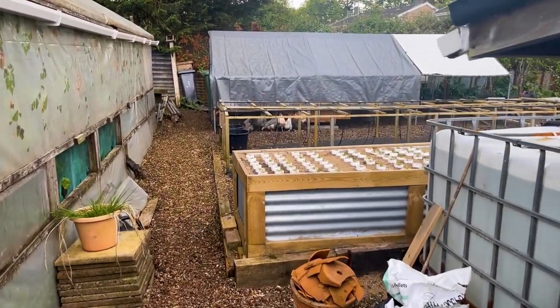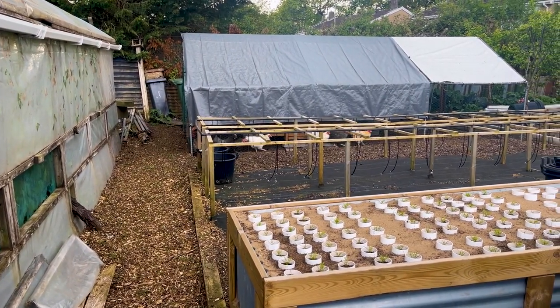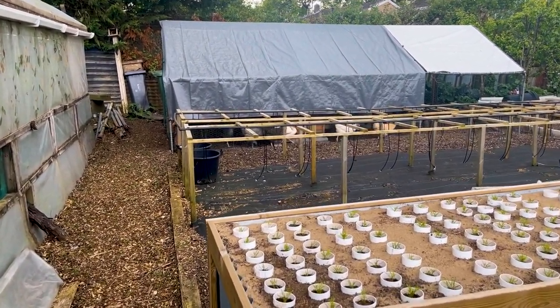All the poultry in the back are still covered over because we've been having a lot of rain — I wanted to keep it out of the coop, but they're happy enough to be covered over.